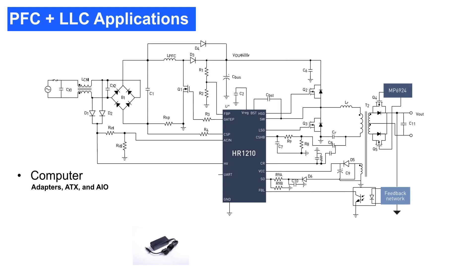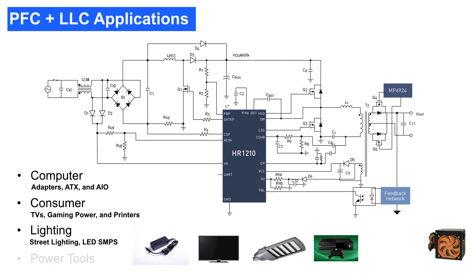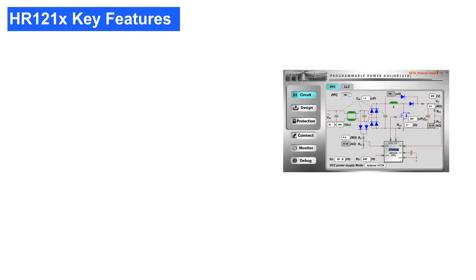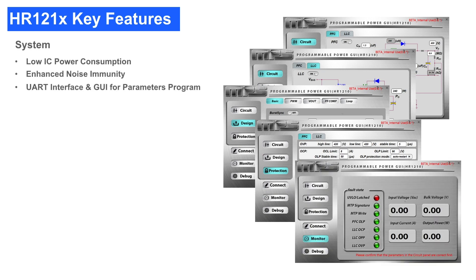The HR1210 can be applied to notebook adapters, ATX and AIO power supplies, TVs, gaming power, printers, street lighting drivers, LED SMPS, and power tools. The HR1210 implements MPS's proprietary power saving technology to achieve optimized efficiency and low power consumption.